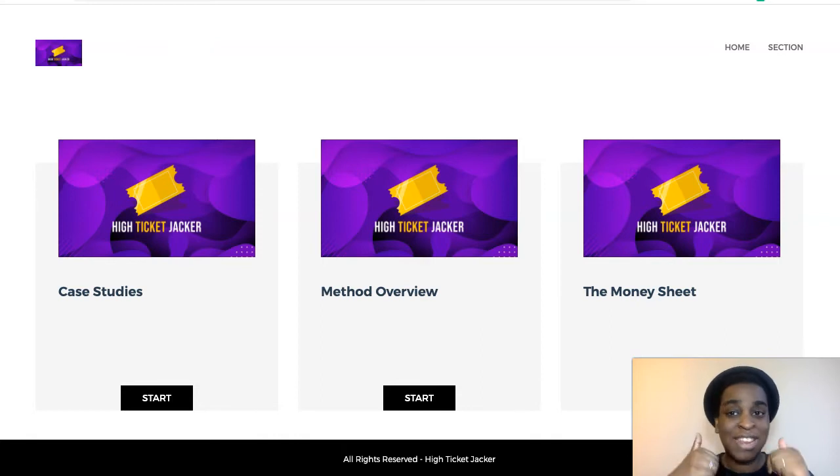First of all, just like and subscribe — it would really help my channel. And the second link down below is my number one recommended system, the one I use every single day in my business to make four and five figures a month. So if you want to check that one out, it's the second link down below.